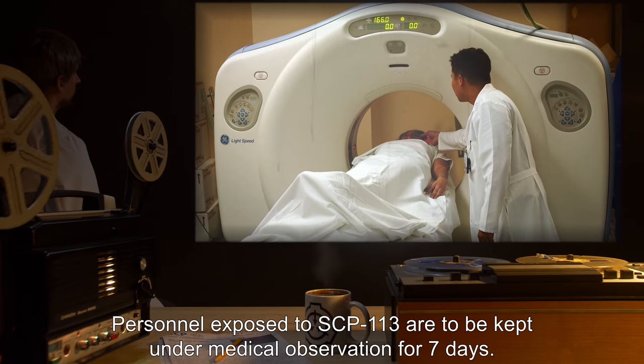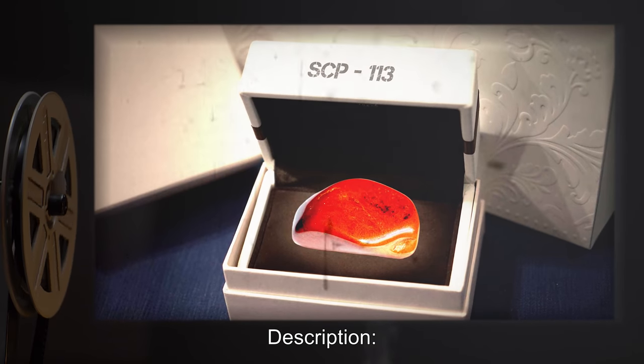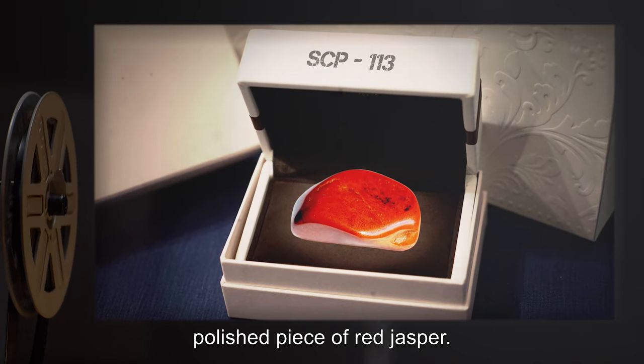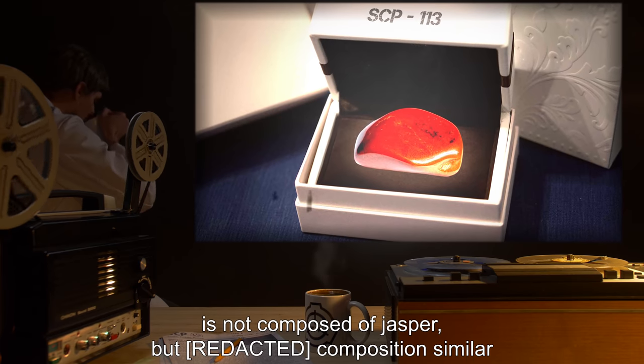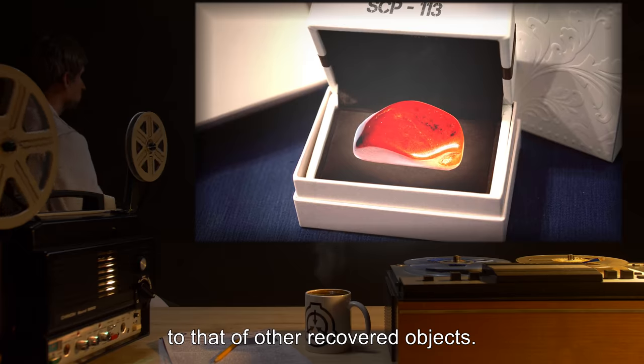Personnel exposed to SCP-113 are to be kept under medical observation for seven days. Description: SCP-113 resembles a small polished piece of red jasper. Analysis shows that SCP-113 is not composed of jasper, but has a composition similar to that of other recovered objects.